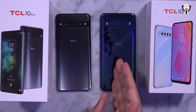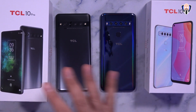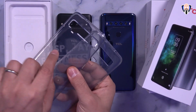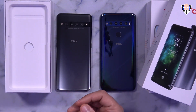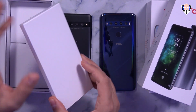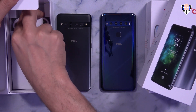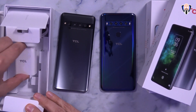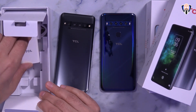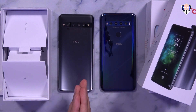Here we have both the 10 Pro and the 10L. Both of them support quadruple camera setups on the back. The unboxing experience for both devices is very similar — both include free clear cases from TCL, a SIM removal tool, and a USB-C to USB Type-A cable. The charging technology is a little different: Quick Charge 3.0 on the Pro and fast charging on the 10L. Battery capacity also differs — 4500mAh on the Pro versus 4000mAh on the 10L, even though the 10L is physically a slightly bigger phone.